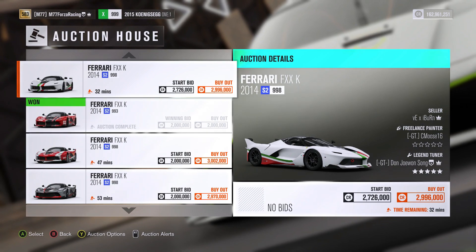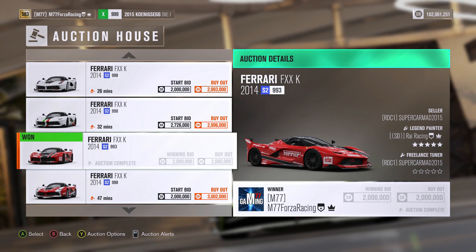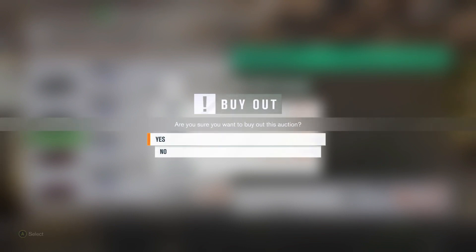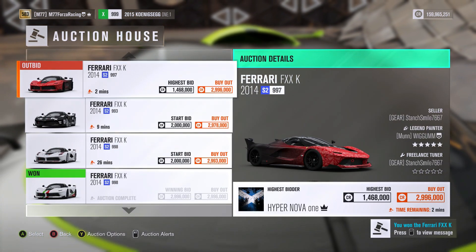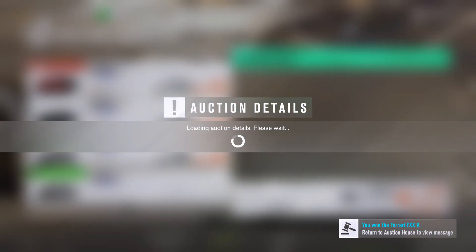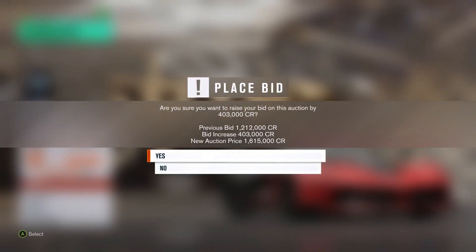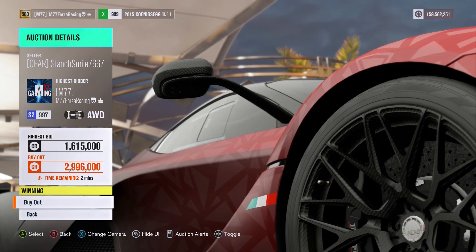I actually ended up selling a whole bunch of these, so there are a couple of my Ferraris out there. I just won that one — that is actually one of my favorite designs. I will buy this one out for 2.9 million. I was outbid on another one, so I am going to try and outbid this guy. At the very end if he is very persistent I will just completely buy it out — give him a run for his money, make him pay a lot of money for it.